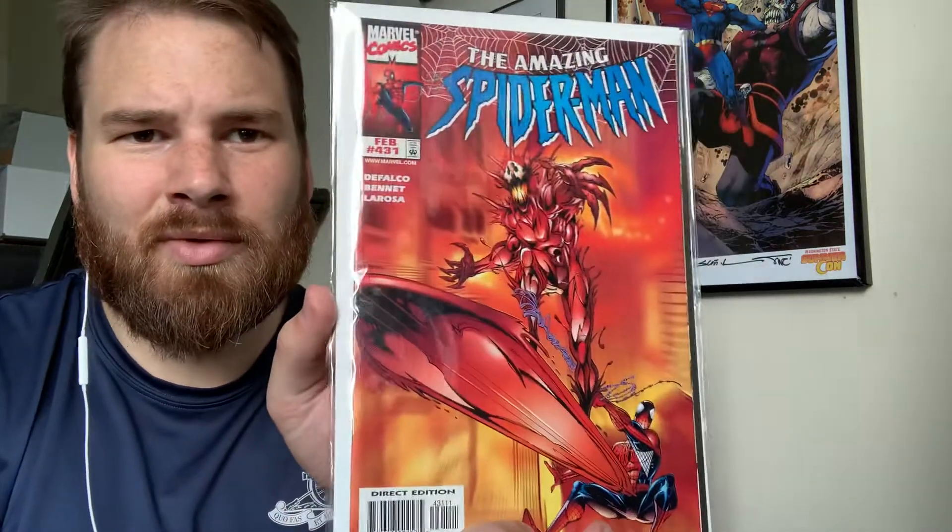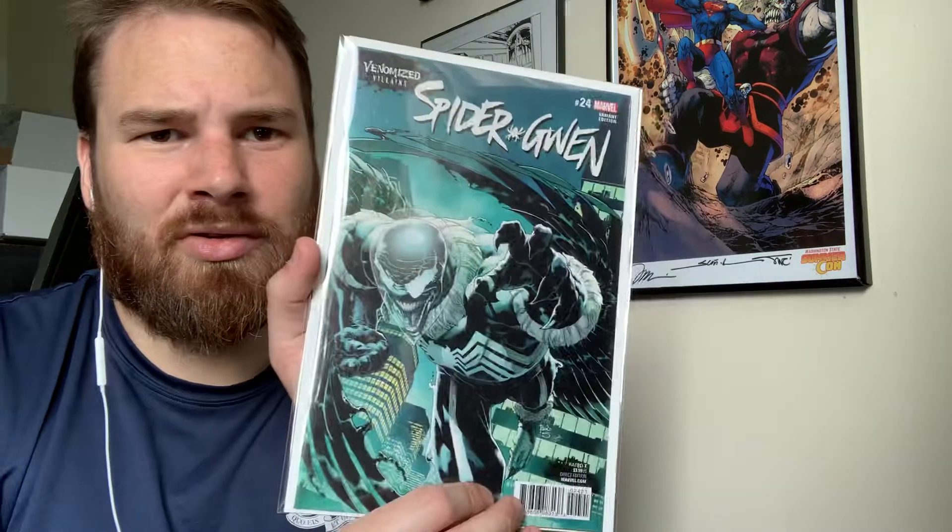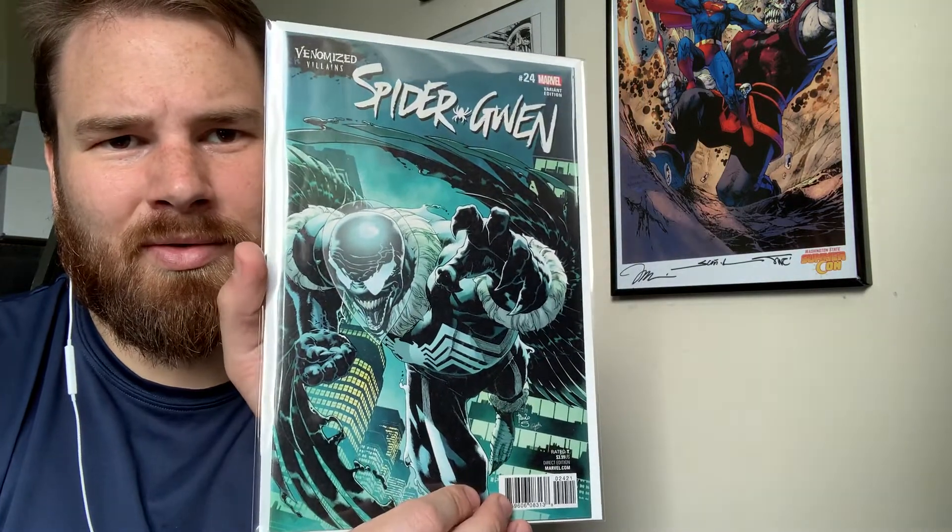Secret Avengers 23. The Amazing Spider-Man 431 — that's awesome, Carnage as the Silver Surfer. Spider-Gwen, the variant edition. I think that's the first Gwenom, if I am correct.